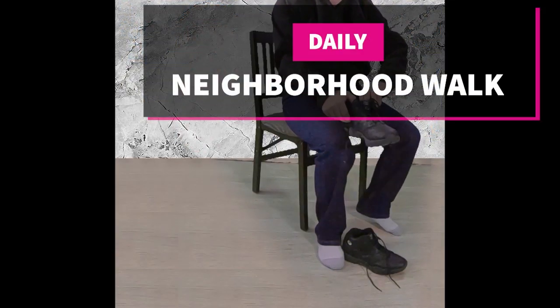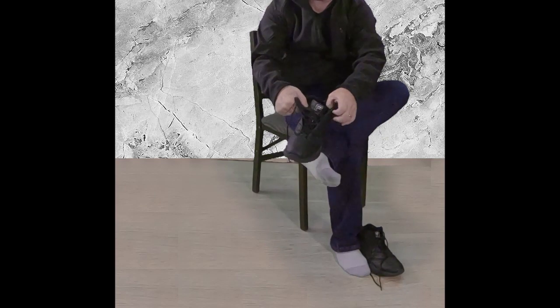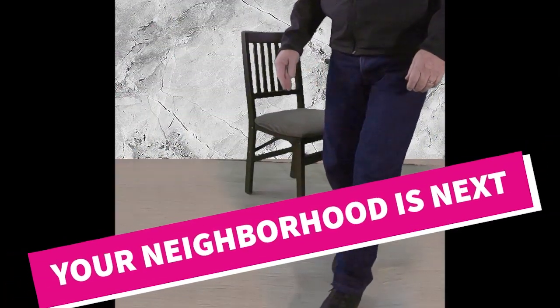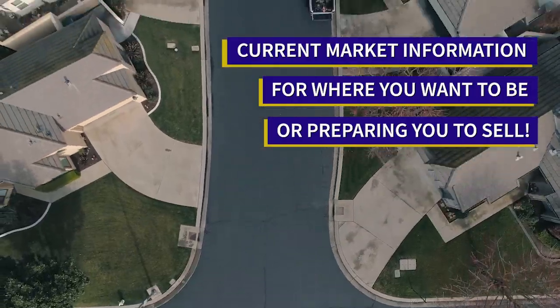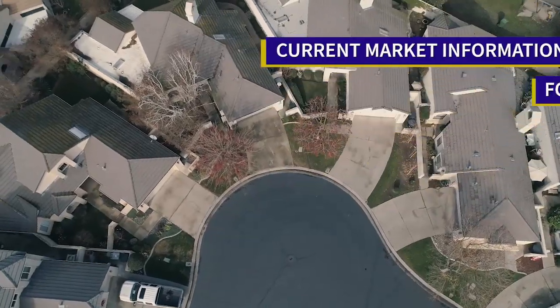Welcome to our neighborhood walk where we show you what is for sale by various realtors in local areas. Today we are in the Del Rio community of Modesto.